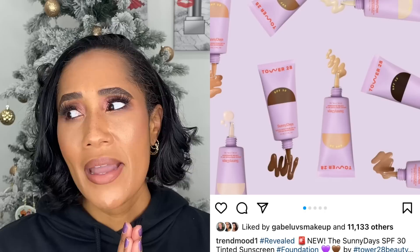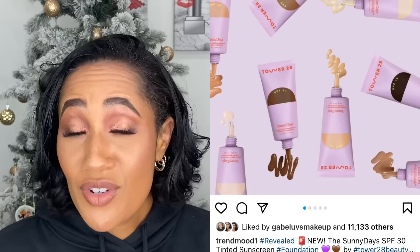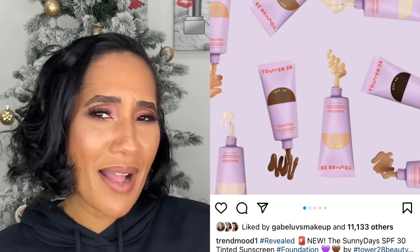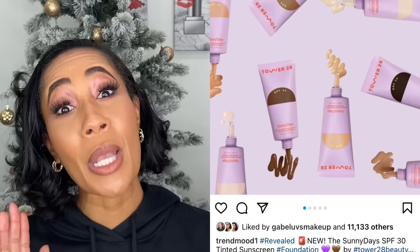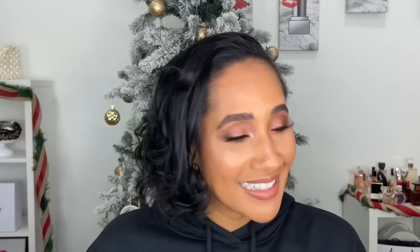Tower 28 came out with a tinted moisturizer and I initially planned to get it, then just forgot about it — until I was doing research for this video. If you're interested in it, leave it in the comments and I might pick it up. By the time this skin tint came out, we'd gotten so many skin tints this year that I was skin-tinted out. I didn't hear many people talking about it, no one was asking me to review it, so it was a skip.